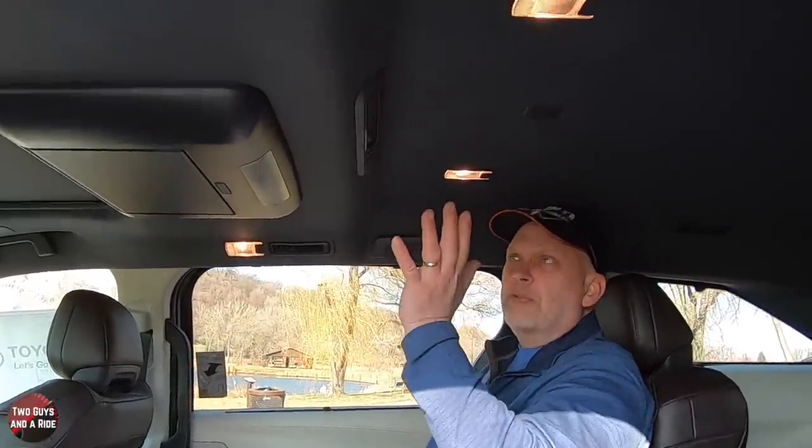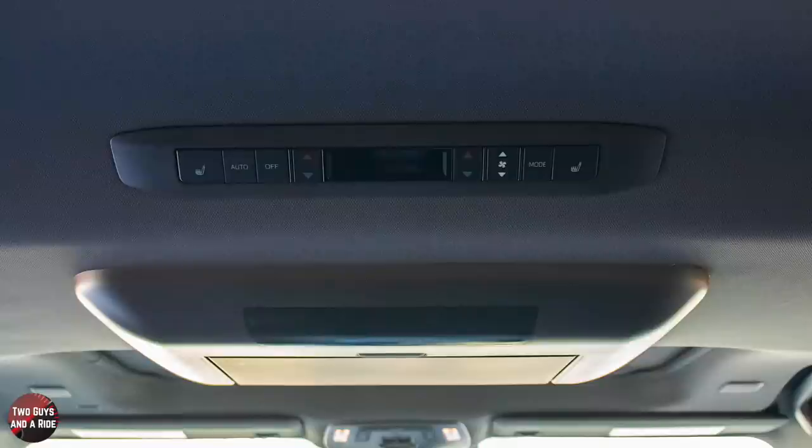This is a four-zone climate control, so this is where you have your other two zones. You've got a nice digital readout, heated seat buttons, a mode button, a fan button, and a temperature button for each side. Of course, you can turn it to auto or turn the whole thing off.